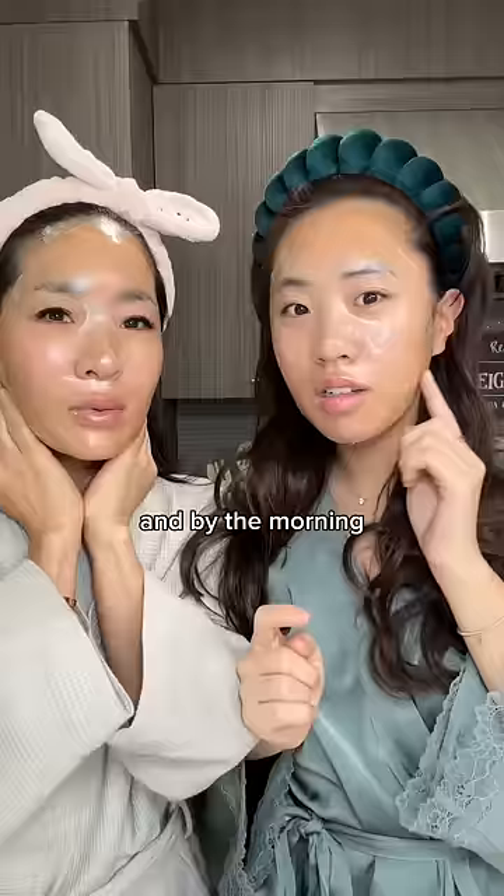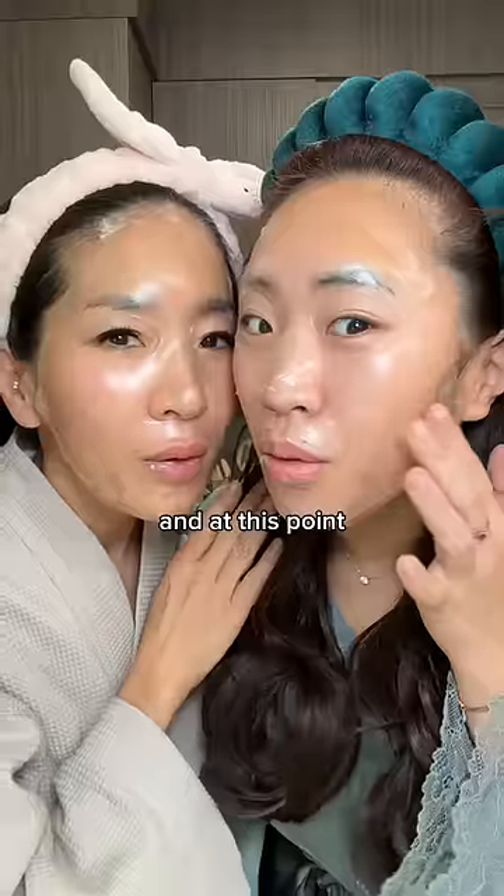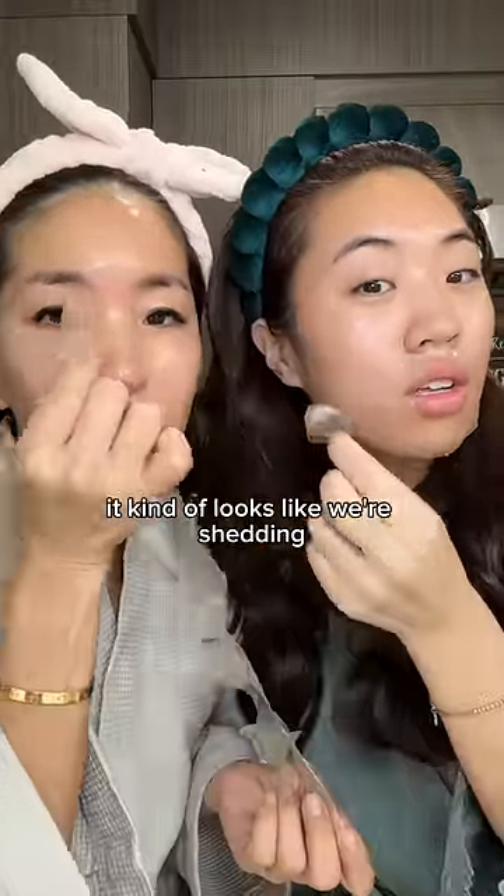While you're sleeping it deep cleans your face by absorbing all the dirt and gunk off your face, and by the morning the mask becomes completely clear. Look at this, it's so cool! At this point my mom and I were like okay let's just take it off and see what happens — peeling this off was so satisfying, it kind of looks like we're shedding.